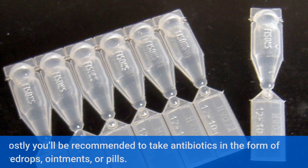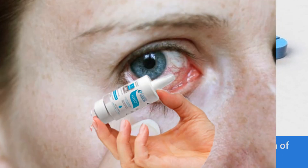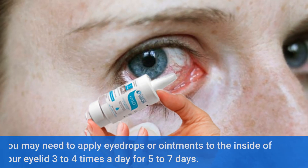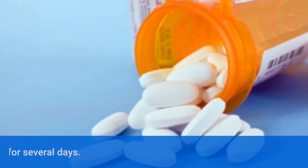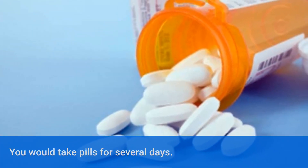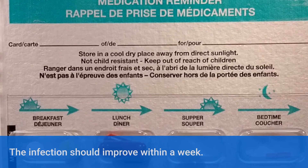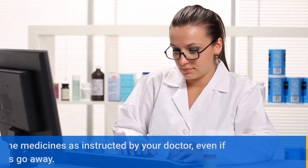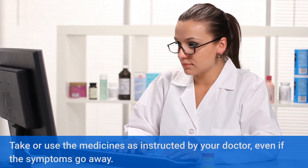Mostly you will be recommended to take antibiotics in the form of eye drops, ointments, or pills. You may need to apply eye drops or ointments to the inside of your eyelid three to four times a day for five to seven days. You would take pills for several days. The infection should improve within a week. Take or use the medicines as instructed by your doctor, even if the symptoms go away.